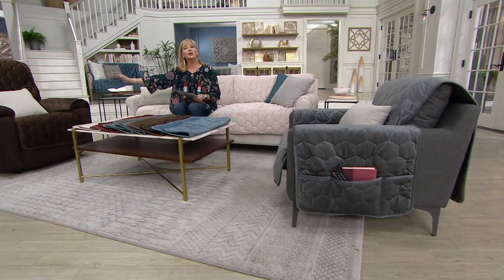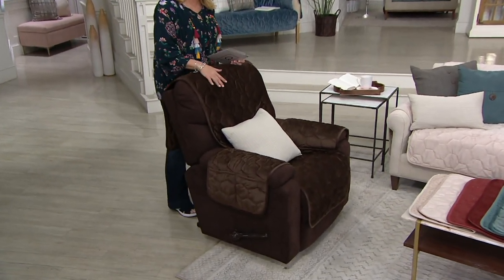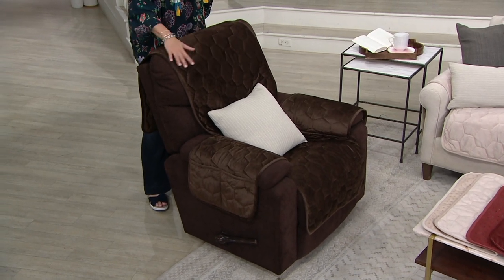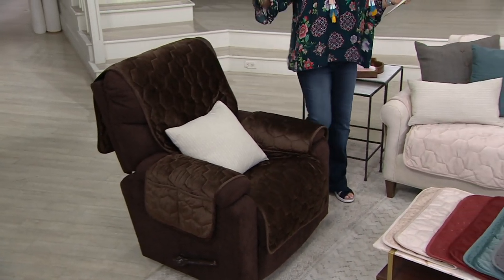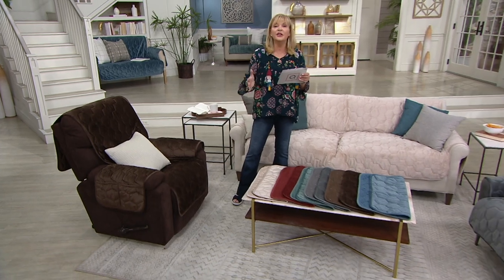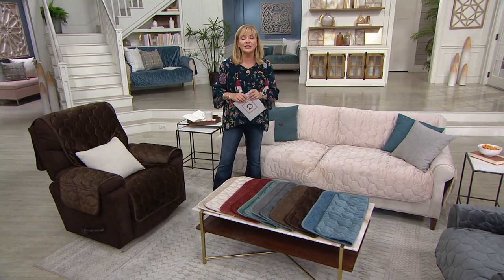That recliner that perhaps has seen better days like mine — I'm not ready to give it up yet. This recliner: $40 to give it a fresh new look, 4 easy pays at $9.99. The loveseat — remember, it's the smallest version of a sofa — is $59.98, and this whole big sofa is $69.98, with 4 easy pays at $17.50.